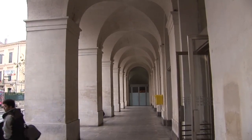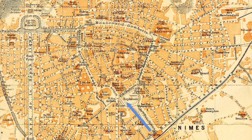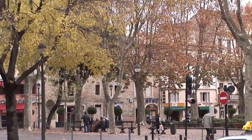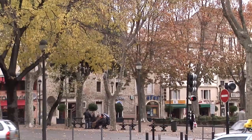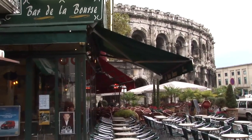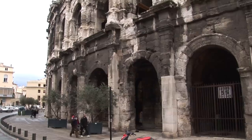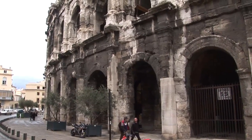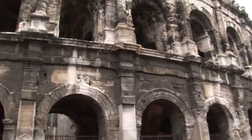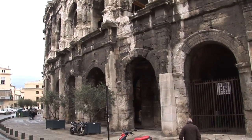Upon arrival in Nîmes, exit the train station and walk a few blocks along the main busy street Avenue Faucher to a shady park, and just beyond to the star attraction of town: the world's best-preserved ancient Roman amphitheater, the most important structure in town. It forms an ellipse 145 yards long and 115 yards wide, and it's 70 feet high. Although it's smaller than the amphitheater in Rome, the Great Colosseum, or even the amphitheater in Arles, it's actually in better preservation than any of them.